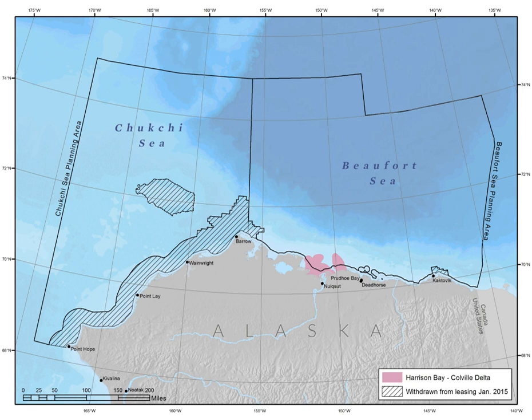The Colville River, approximately 350 miles long, flows from the DeLong Mountains until it reaches the Alaska Native community of Nuiqsut, where it forms a broad delta.